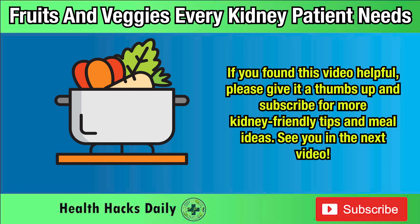If you found this video helpful, please give it a thumbs up and subscribe for more kidney-friendly tips and meal ideas. See you in the next video.